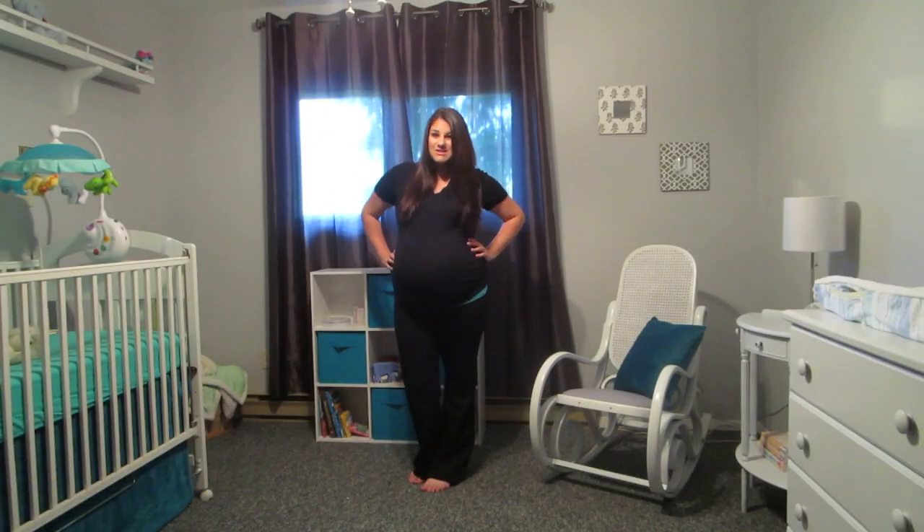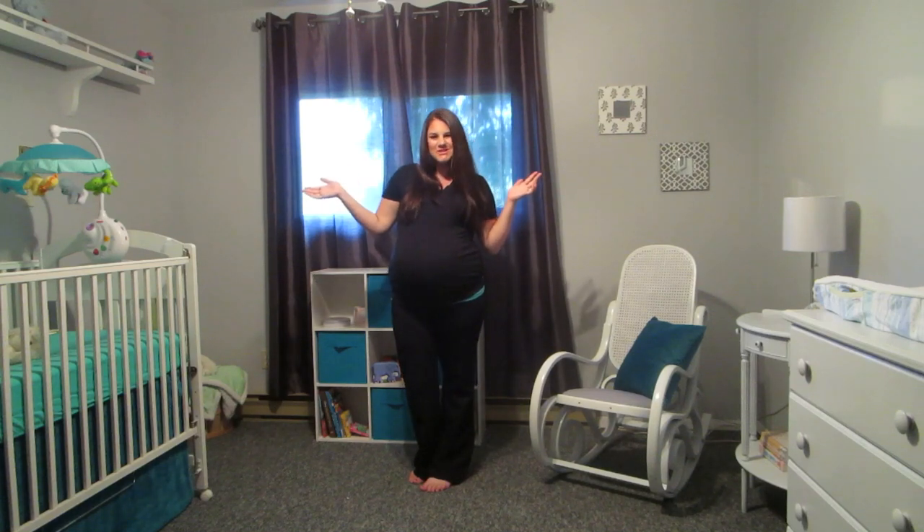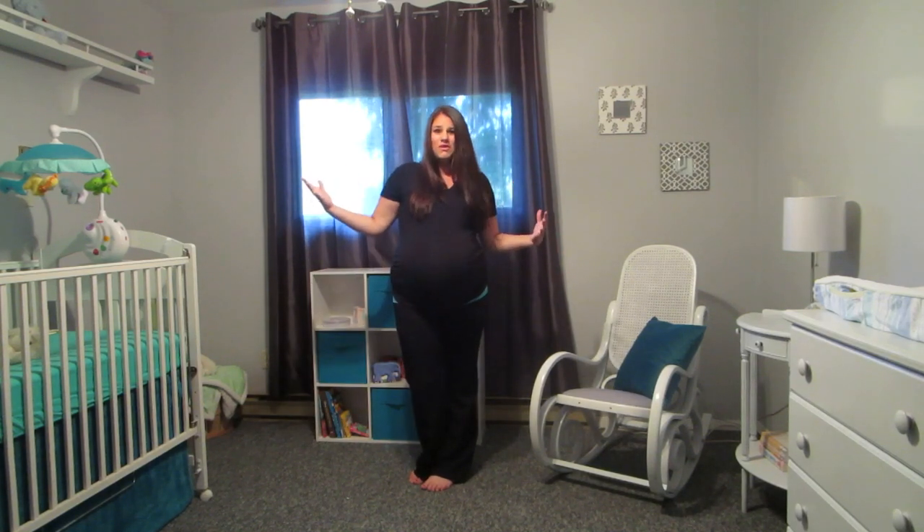Hey everyone, so as you can see I'm standing in my nursery and I'm going to do my nursery tour for you guys. This is just basically an overview of what the nursery looks like and now I'll just go through what the nursery looks like piece by piece.